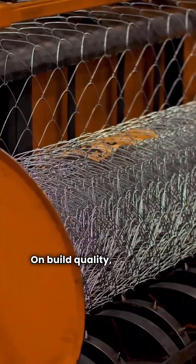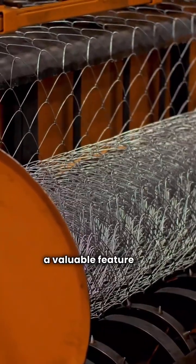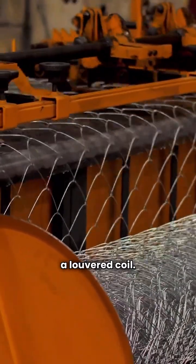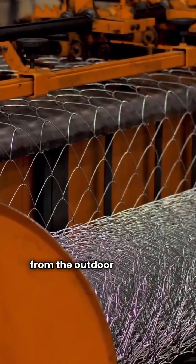On build quality, the Fujitsu FOP18 has a valuable feature the Champion YZV lacks: a louvered coil. That extra protection keeps debris away from the outdoor unit's fins.